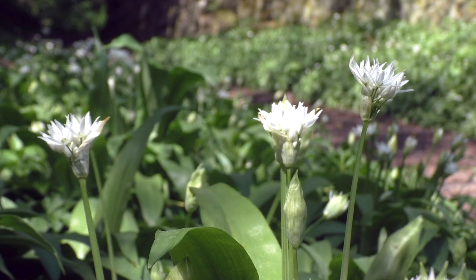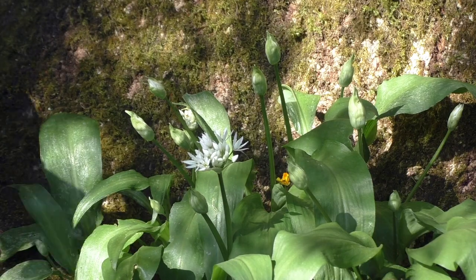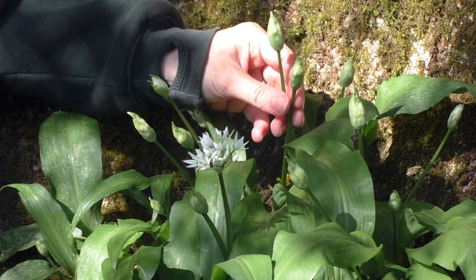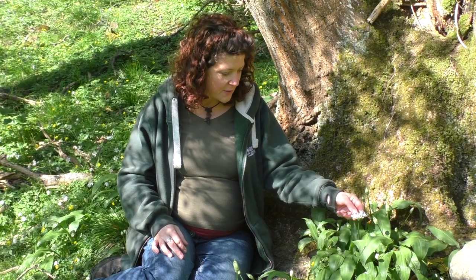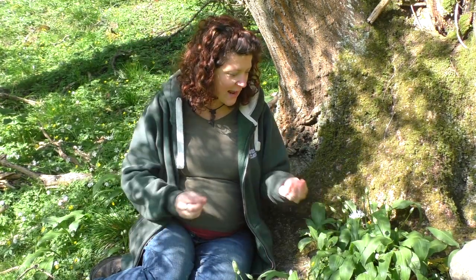It's mid-April and now up until May we'll probably see all these unopened buds bursting into star-like shaped white flowers. The very elongated pointed petals, in clusters.